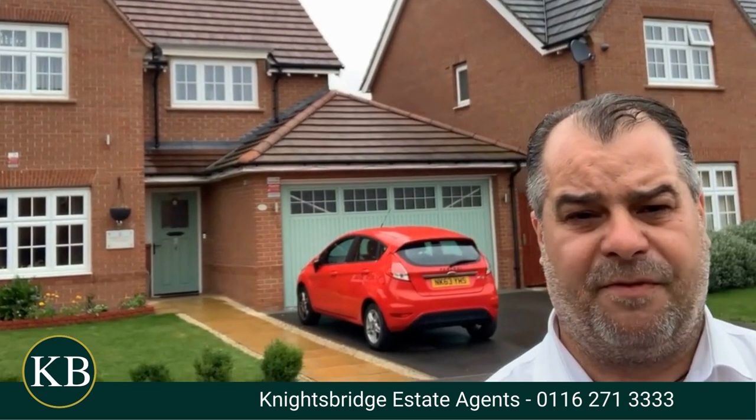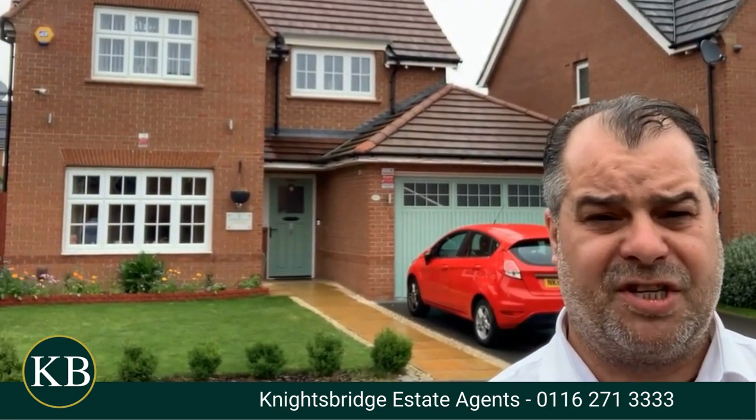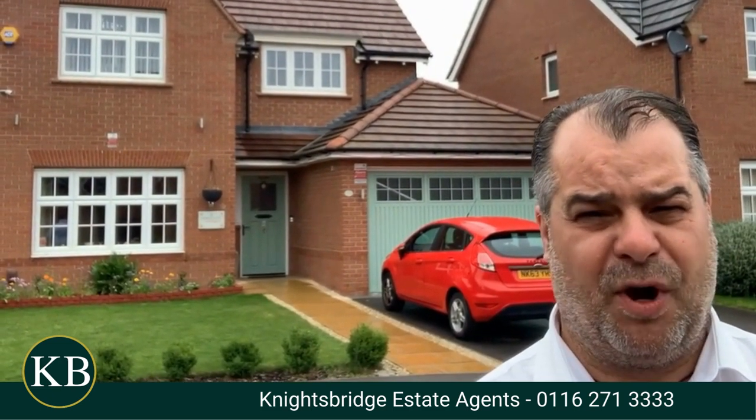As you can see behind me, there is off-road parking leading to a double garage, with space for a couple of vehicles. There's a lovely maintained front garden that you can see just above my right shoulder, and the rear of the property provides an excellent outdoor space to be enjoyed during the summer months and a fantastic place to host barbecues.